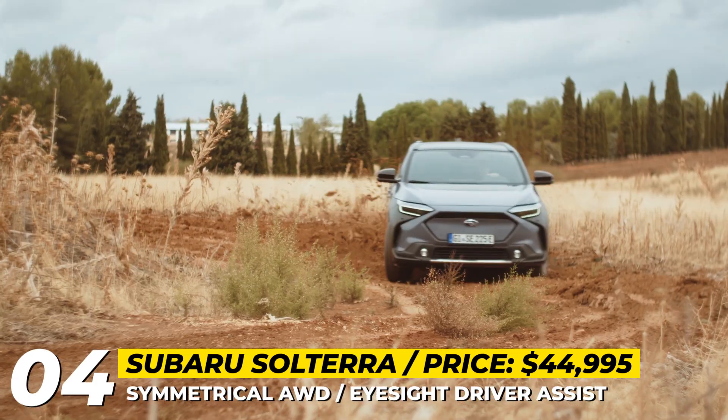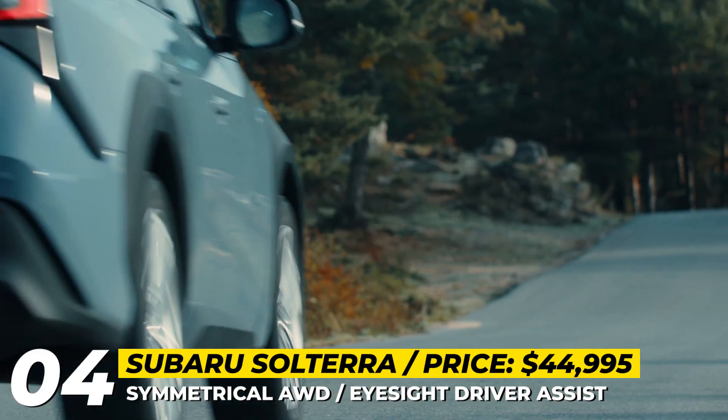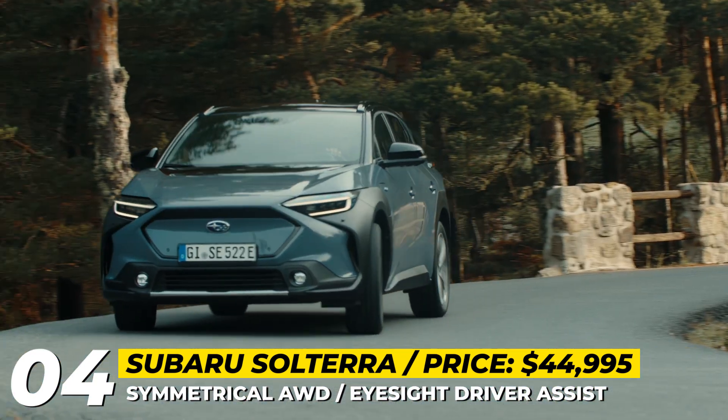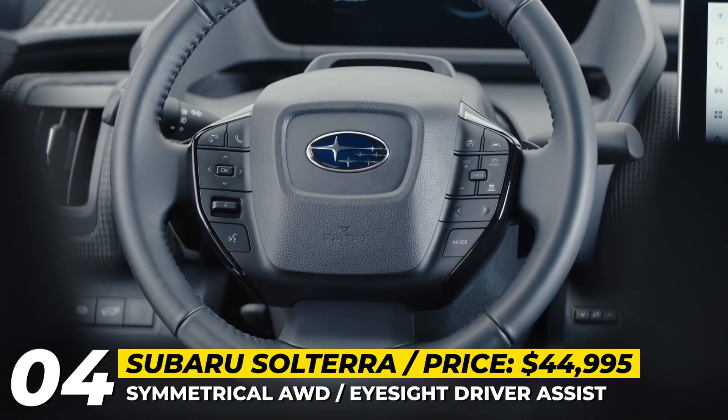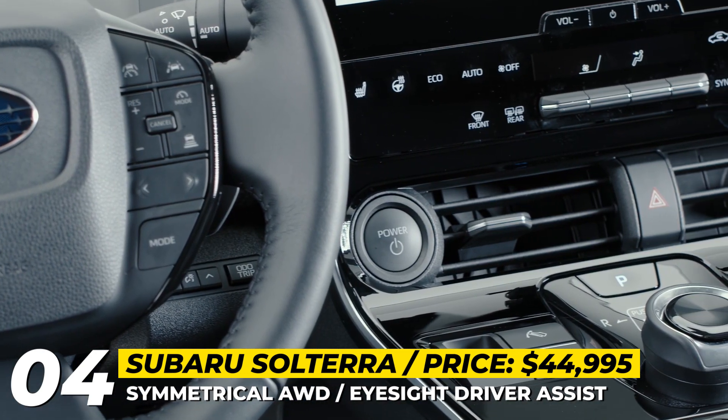The overall battery capacity of 72.8 kWh translates to 228 miles of range if 18-inch wheels are installed. This Subi has a high-mounted digital instrument cluster with a 12.3-inch screen on the central dash.